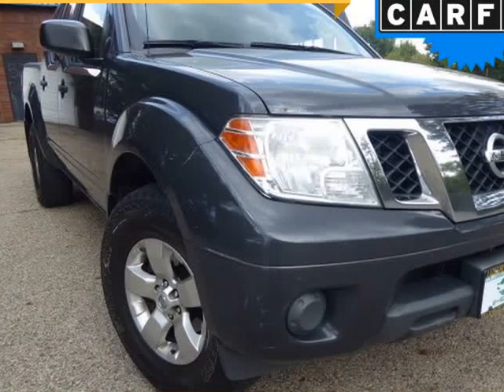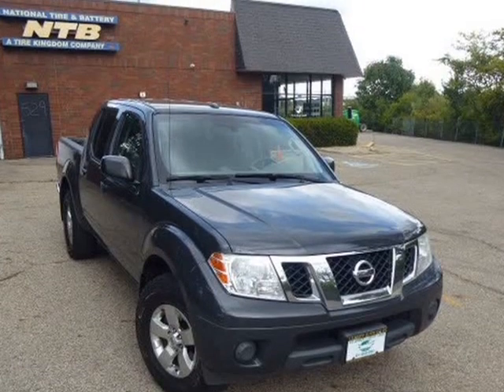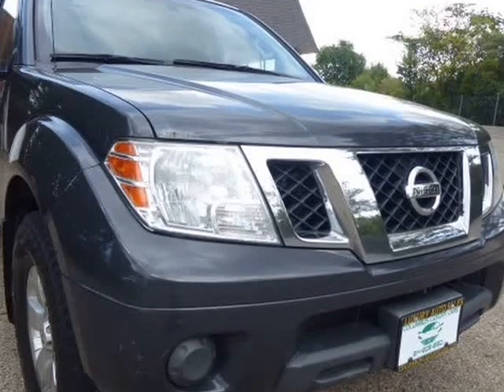This 2012 Nissan Frontier is brought to you by Columbus Luxury Cars LLC. 2012 Nissan Frontier 4x4 Crew Cab SWB Auto SV.